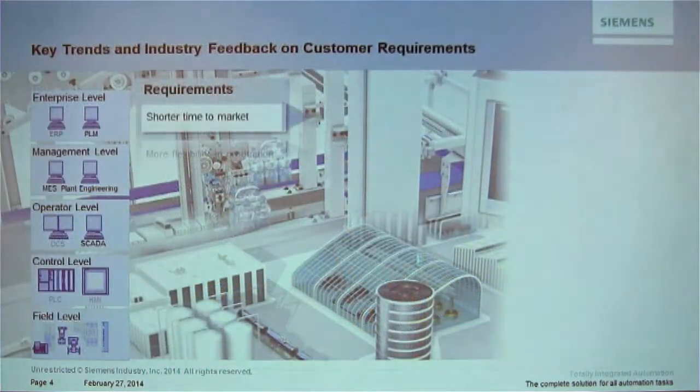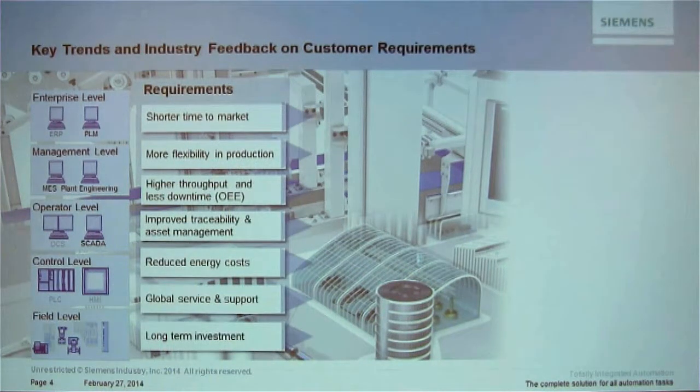Let's step back and look at the requirements we've heard from industry experts, ARC reports, and our own customer base. Shorter time to market, more flexibility in production — flexibility was one of the main words from the recent ARC report on automation. OEMs want flexibility, higher throughput, and less downtime. For end users, less downtime means more money.